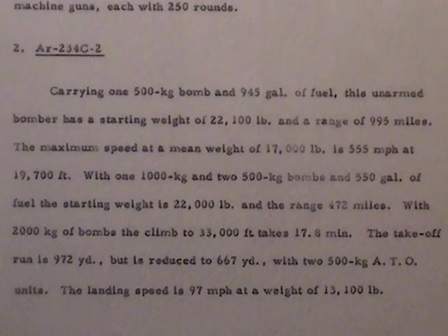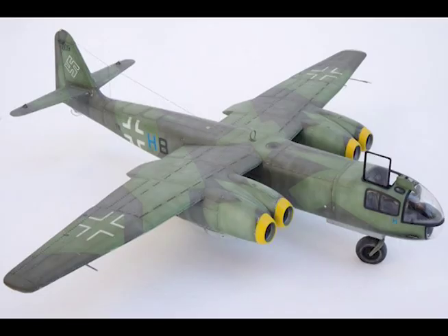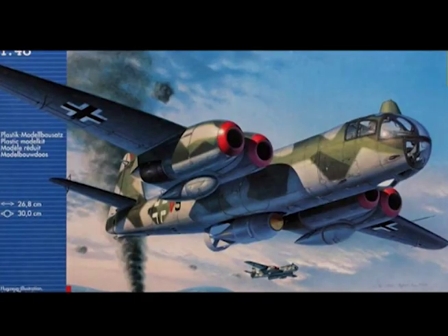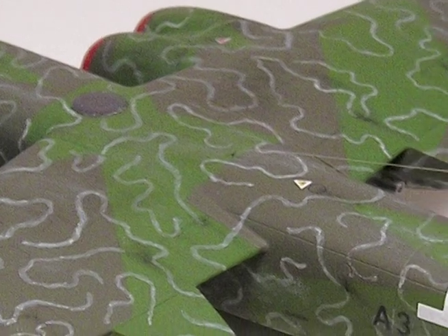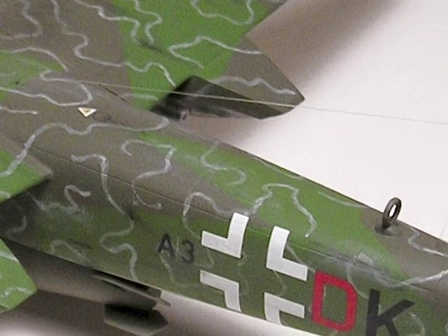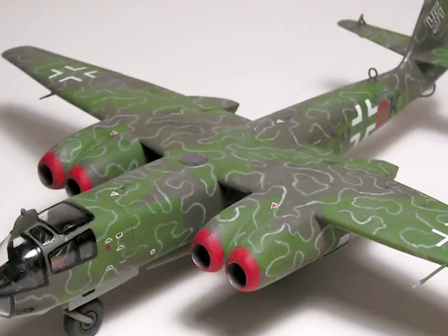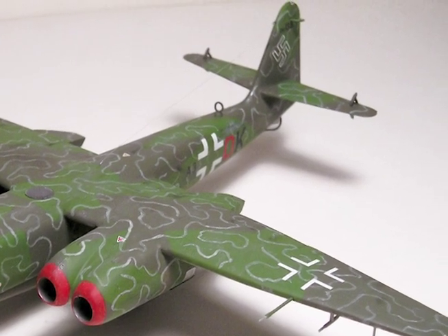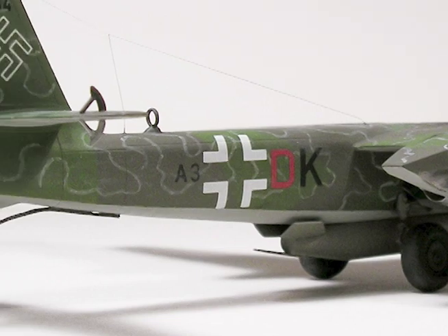Number Two: AR234 C2. Carrying one 500 kilogram bomb and 945 gallons of fuel, this unarmed bomber has a starting weight of 22,100 pounds and a range of 995 miles. The maximum speed at a mean weight of 17,000 pounds is 555 miles per hour at 19,700 feet. With one 1,000 kilogram bomb and two 500 kilogram bombs and 550 gallons of fuel, the starting weight is 22,000 pounds and the range is 472 miles. With 2,000 kilogram bombs, the climb to 33,000 feet takes 17.1 minutes. The takeoff run is 972 yards, reduced to 667 yards with two 500 kilogram ATO units. Landing speed is 97 miles per hour at a weight of 13,100 pounds.